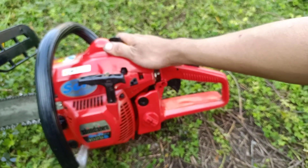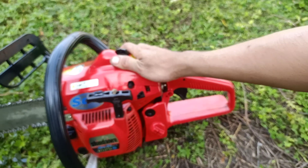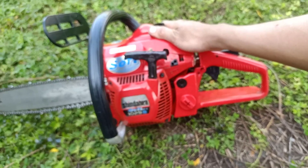Khi bán máy thì em sẽ tặng kèm theo 1 cái vũ, 1 cái tip mở buri, 1 cái buri, và 1 chai nhớt nhỏ nhỏ xinh xinh nha.